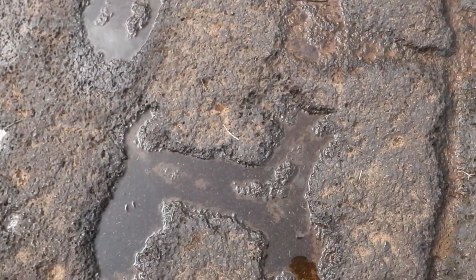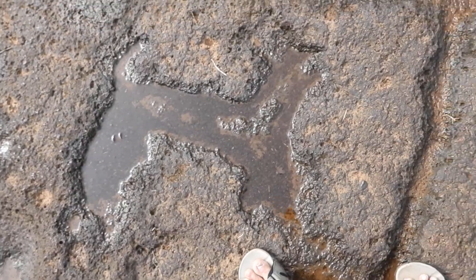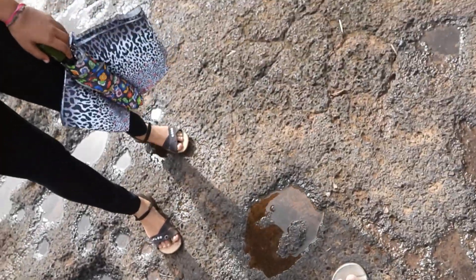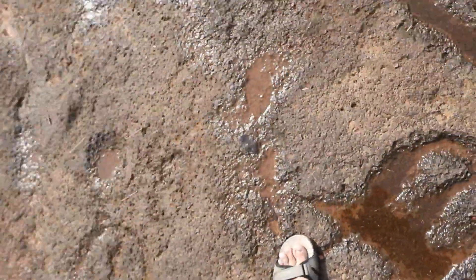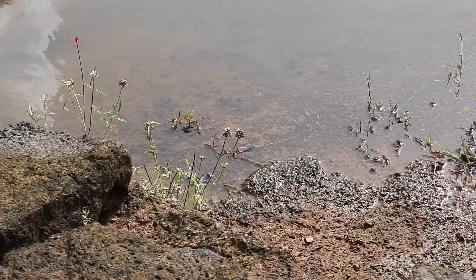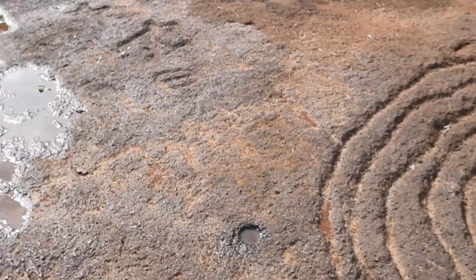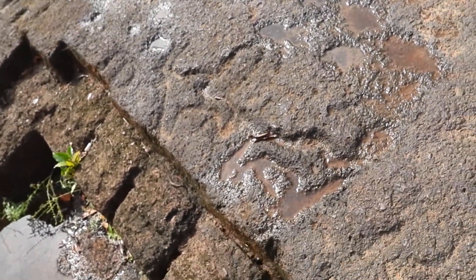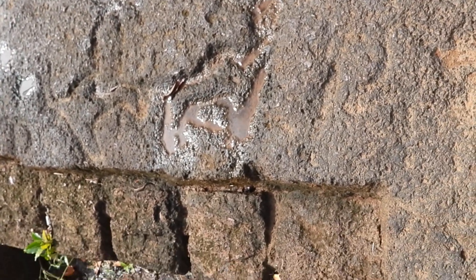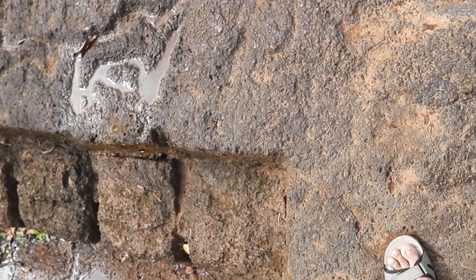Now this animal figure is completely filled with water — how beautiful it looks. This is a wild rabbit or a dog. There are mating antelopes — male and female, a mating antelope. This is a Nilgai couple. I have written about this.